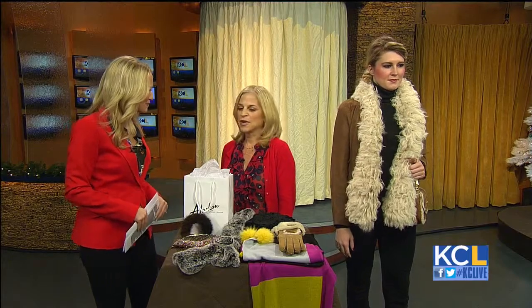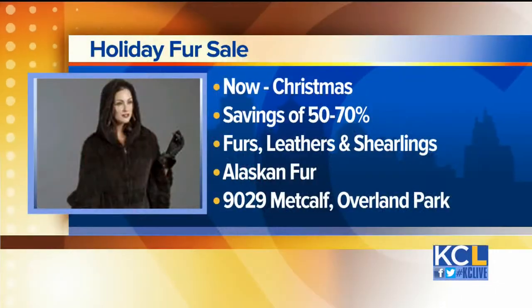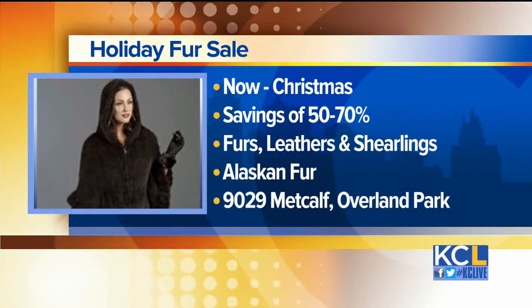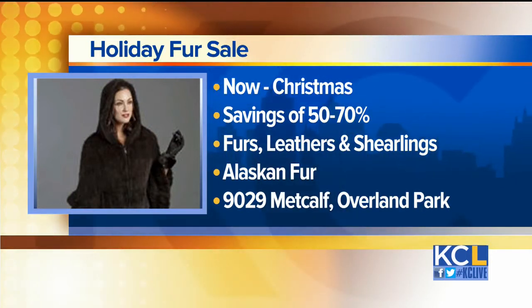Thank you so much. And where can folks find you? We are at 9029 Metcalf in Overland Park — Alaskan Fur Company. It's Christmas so we're open every day. And of course you're having sales right now. Tell us about your big fur sale. We're having our holiday sale and all of our furs are 50% to 70% off — furs, leathers, shearlings, accessories. So come in.